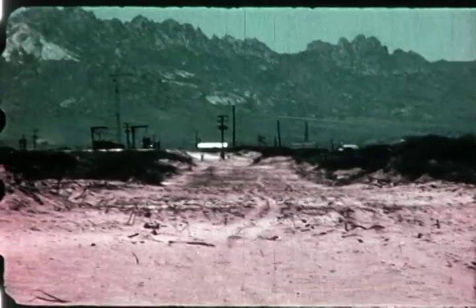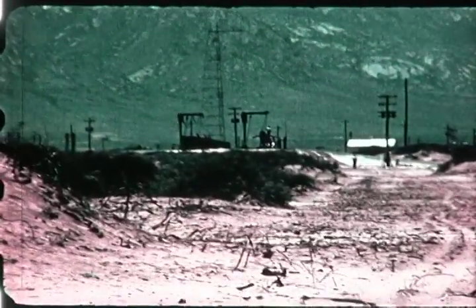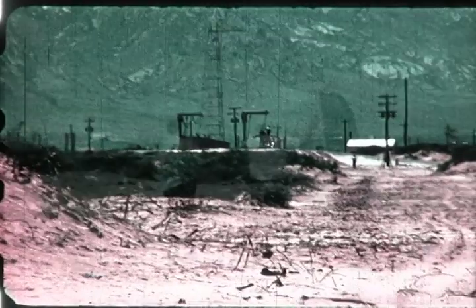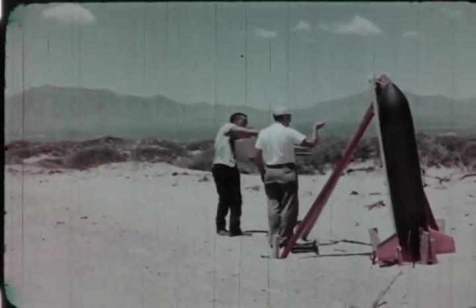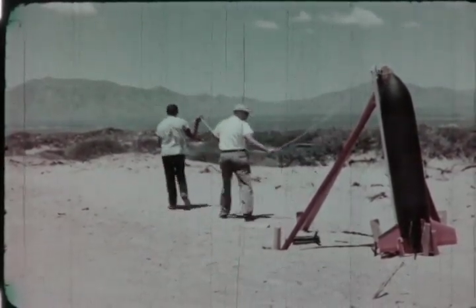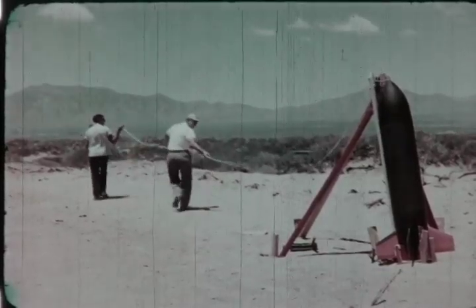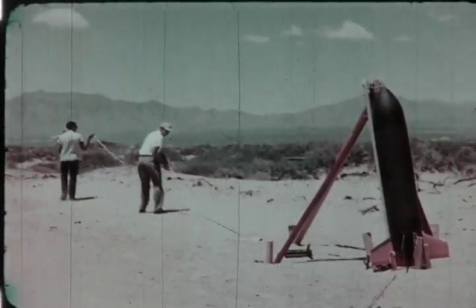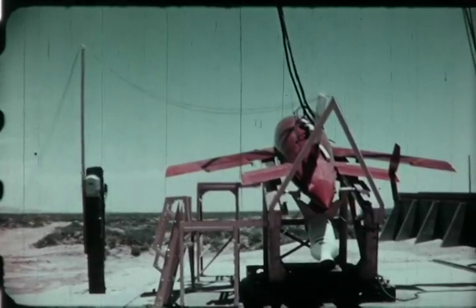Approximately 1,800 feet forward and to the left of the Firebee launcher is the Towbee launch support rack. After the 16-pound Towbee is placed in the launch rack, a nylon towline attached to the nose of the Towbee is uncoiled and laid on the ground back to the Firebee launch point, where it is attached to the V-shaped bridle. Now we are ready for the launch countdown.